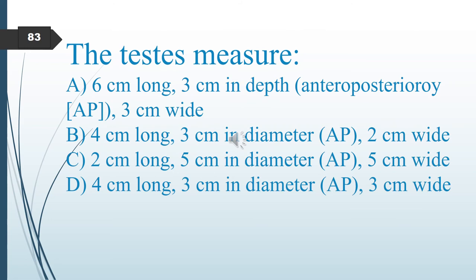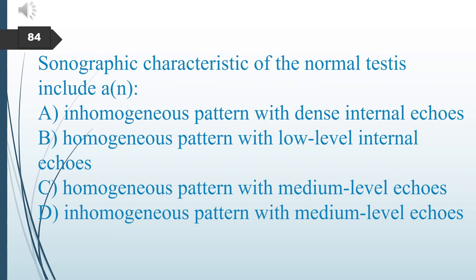What are the dimensions of the testes? Options: 6×3×3, 4×3×2, 2×5×5, or 4×3×3 cm (length, width, and diameter). The answer is 4 cm long, 3 cm in diameter, and 3 cm wide. Sonographic characteristics of normal testes include which pattern? A. Dense internal echoes. B. Low-level internal echoes. C. Medium-level echoes. D. Inhomogeneous medium-level echoes. The answer is C: homogeneous pattern with medium-level echoes.